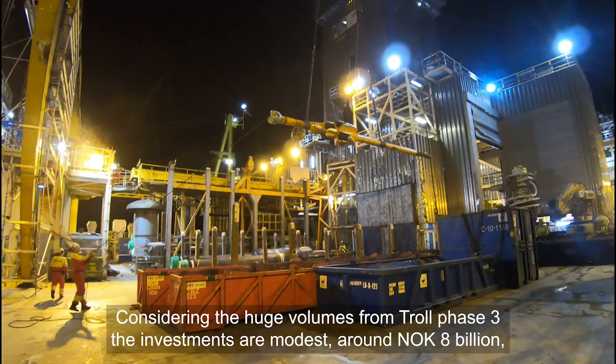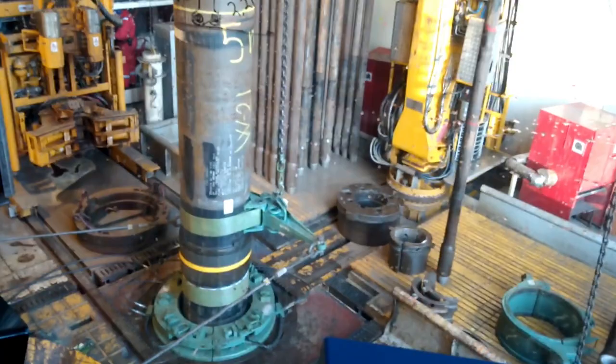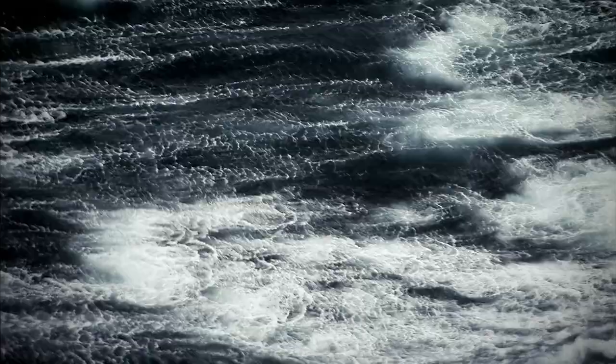I forhold til de enorme volymene fra Trollfase 3 er investeringene beskjedne – omlag 8 milliarder kroner. Det gjør prosjektet til et av de mest lønnsomme prosjektene i Equinors historie. Balanseprisen er under 10 dollar per fat.